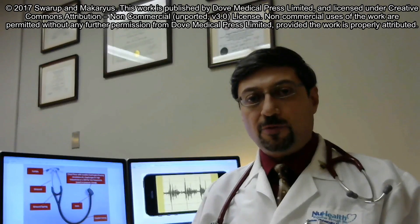Hello, my name is Dr. Amgad Makarius, and I'm the Chairman of Cardiology at Nassau University Medical Center, part of the Integrated Cardiac Care Services of the Northwell Health System.